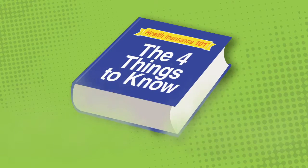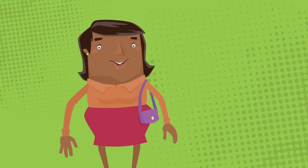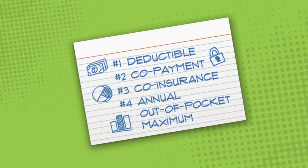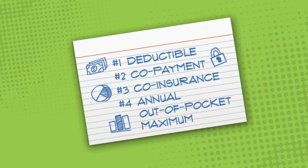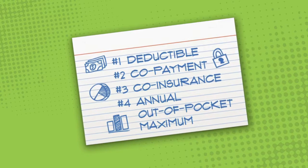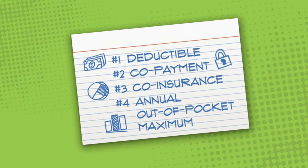This segment is on the four things to know. It's important to have a basic understanding of your health plan benefits and to know where to look up the details. To cover the fundamentals, you should know at least these four aspects of your plan: deductibles, co-payments, co-insurance amounts, and your maximum out-of-pocket costs.